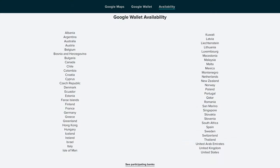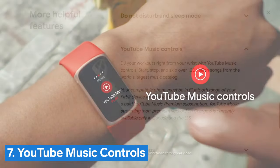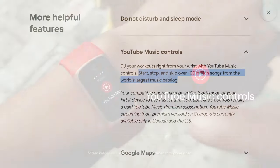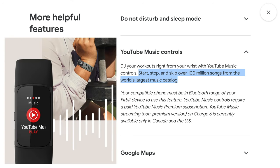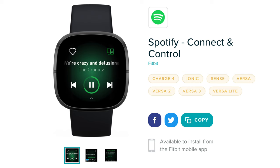Up next are some completely new features, the first of which is Number 7: YouTube Music controls. Fitbit Charge 6 is the first Fitbit to have a YouTube Music app that allows you to start, stop, and skip over 100 million songs right from your wrist. Do note that this can only control YouTube Music on your connected phone — you can't download songs to the device — and it requires a YouTube Music Premium subscription. Also note that the Spotify app compatible with some older Fitbits is not compatible with the Charge 6.